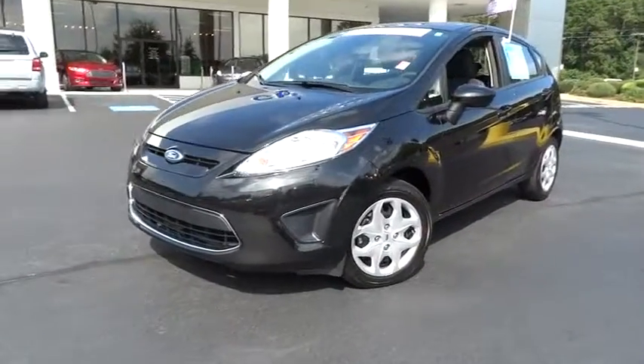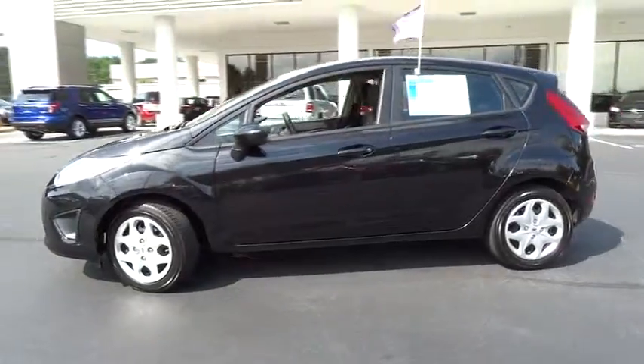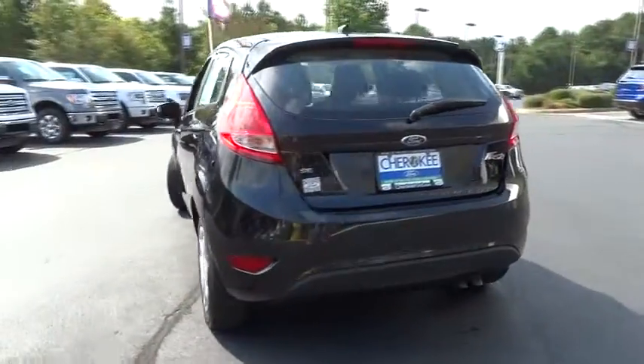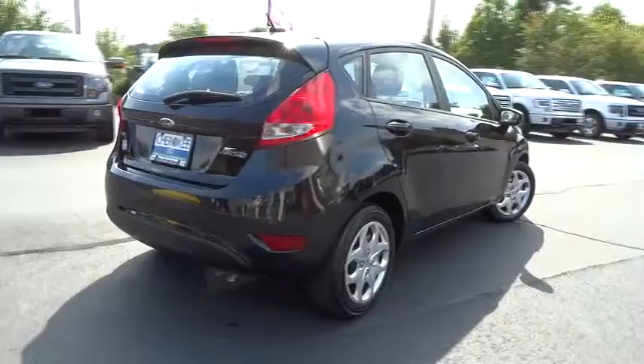2012 Fiesta. Ford will be offering a wide range of options and accessories on the Fiesta in a play to make the Fiesta highly customizable to fit the preferences of its drivers. This vehicle has less than 25,000 miles. Here are some of this vehicle's great options.